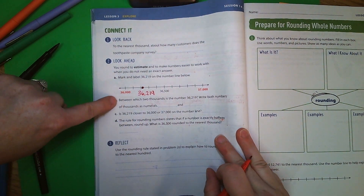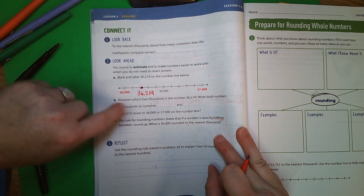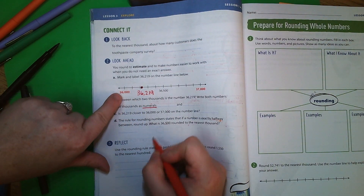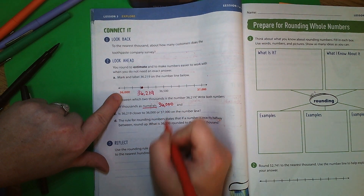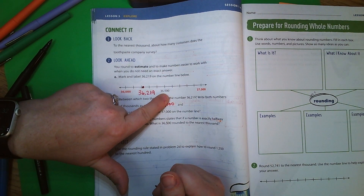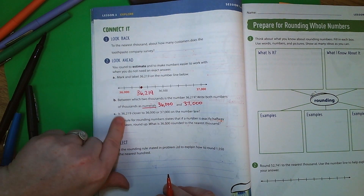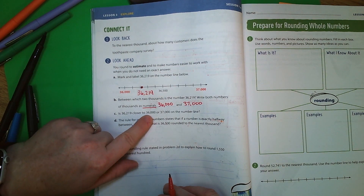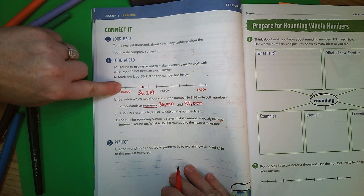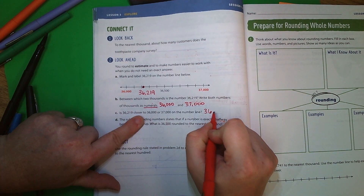The question is: between which two thousands is the number 36,219? Write both numbers of thousands as numerals — numerals means standard form. The answer is 36,000 and 37,000. A lot of people will want to stop at a mark in between, but that would be rounded to the hundreds, not the thousands — so we keep going to 37,000. Is 36,219 closer to 36,000 or 37,000? Looking at the number line, our dot is only a couple of spots from 36,000 but has quite a ways to go to 37,000, so the answer is 36,000.